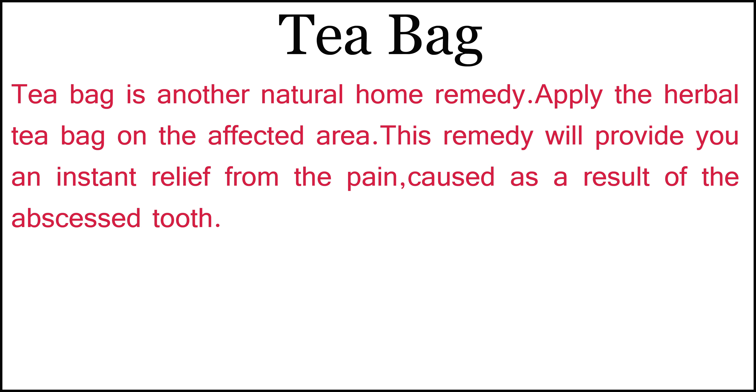Tea bag is another natural home remedy. Apply the herbal tea bag on the affected area. This remedy will provide you an instant relief from the pain caused as a result of the abscessed tooth.